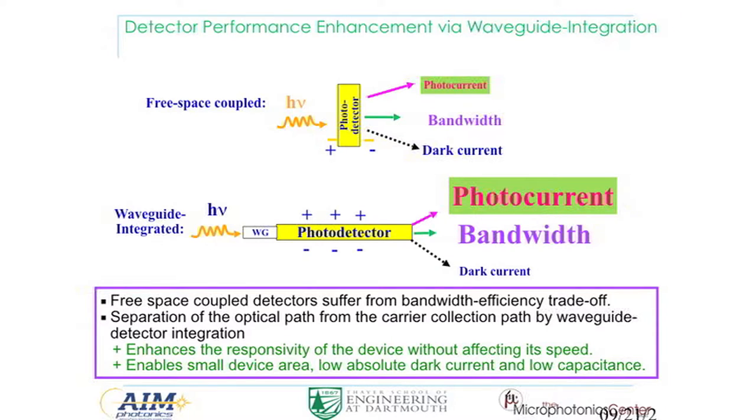With waveguide coupling, things are very different — everything is a planar device. You couple light into the waveguide and then into the detector. Your detector can be as long as needed to absorb all the light, and you put the electrodes perpendicular to the light propagation direction. So you collect carriers over a very short distance and absorb photons over a long optical path — achieving high responsivity and high bandwidth simultaneously. Furthermore, because you can make a very narrow, long strip device, the overall area is much smaller than a free-space detector, so dark current also decreases as it scales with device area, boosting signal-to-noise ratio.